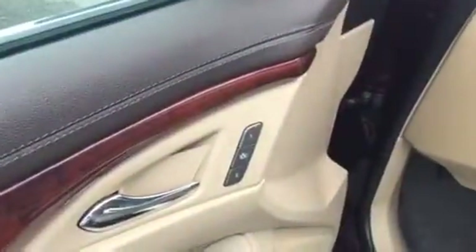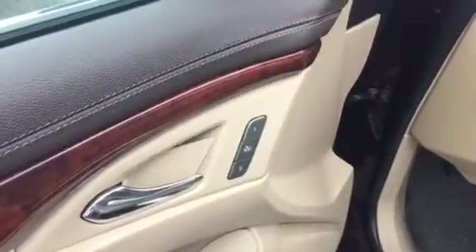So if you're interested in this vehicle, just come see us here at Rice Toyota. We'd love an opportunity to show it to you. You have your memory seats, Bluetooth for your phone — nicely equipped.